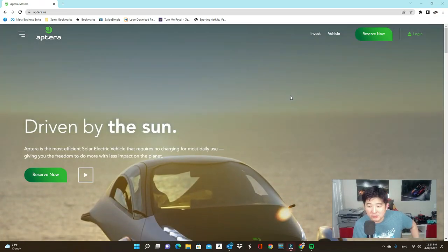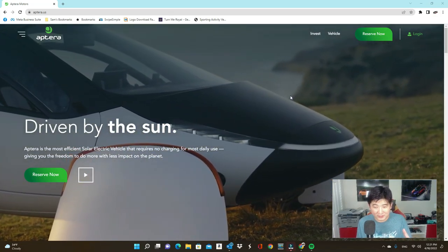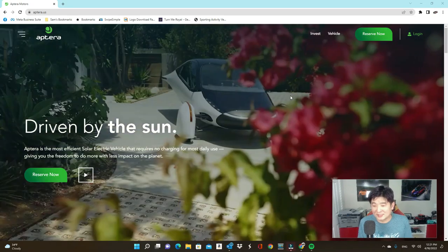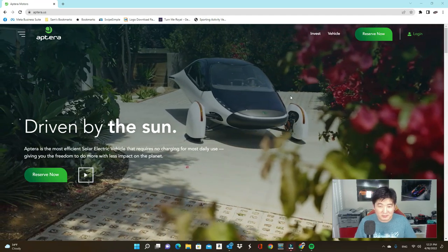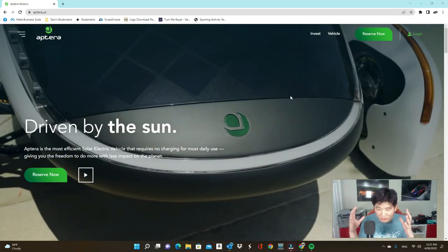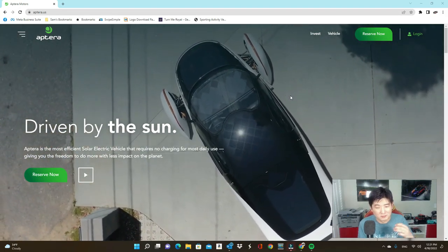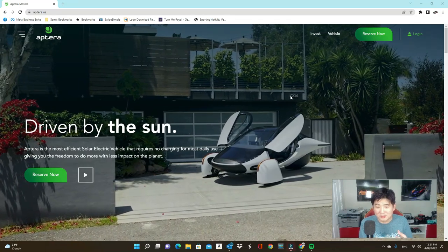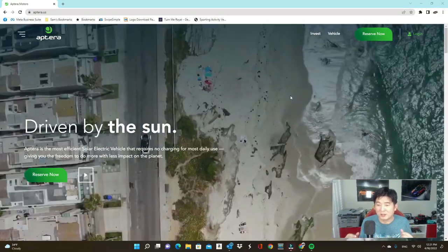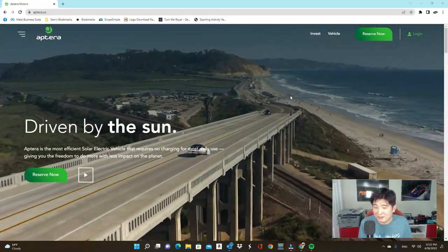Their website looks more like a tech site than a car site. In white, the car has a very cool design — almost like a spaceship. The black really resonated Darth Vader to me; I guess the white is more like a Stormtrooper if you want to keep the Star Wars reference. It almost gives me the effect of looking at the BMW i8 when it first came out — very futuristic, and actually pretty neat the more I look at it.